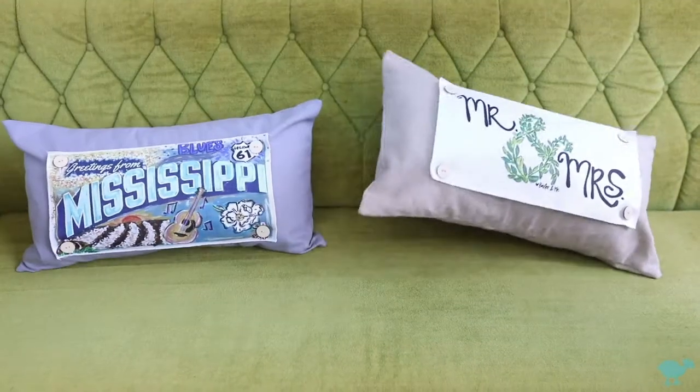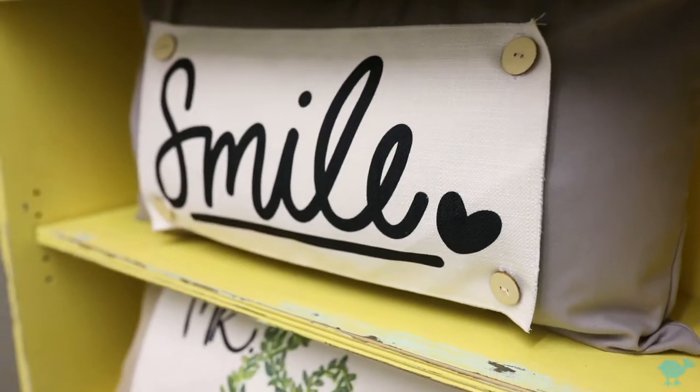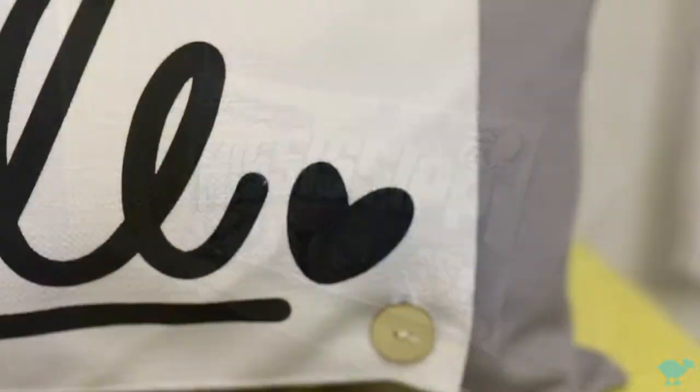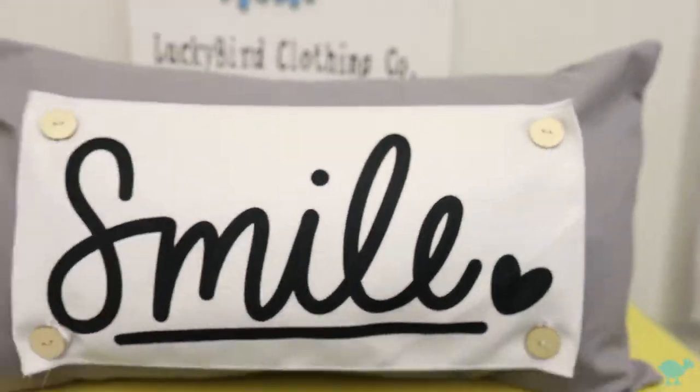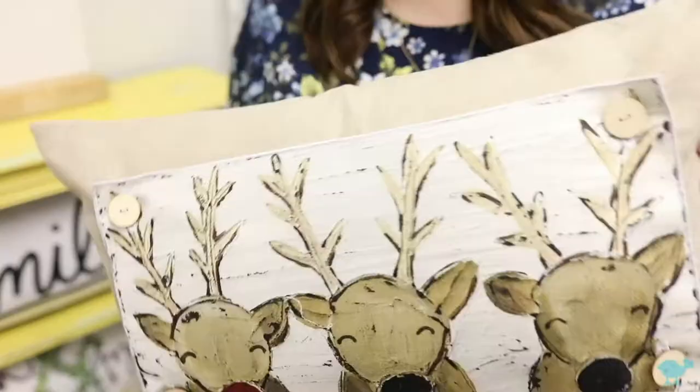Lucky Bird Clothing Co. is proud to present our brand new button pillows and pillow swaps. These new pillows are made right here in our Mississippi warehouse and come in two fabrics and colors: natural linen and medium gray canvas. They're just as soft and comfy as our other Lucky Bird pillows, but allow creative twists on your home decorating.